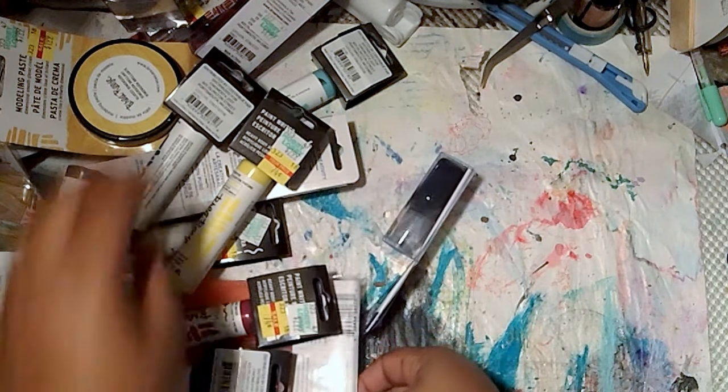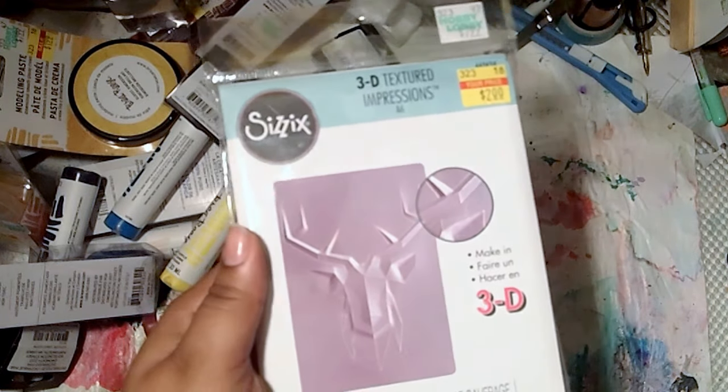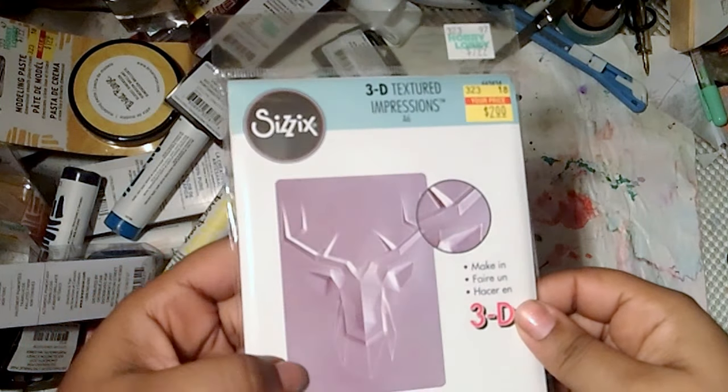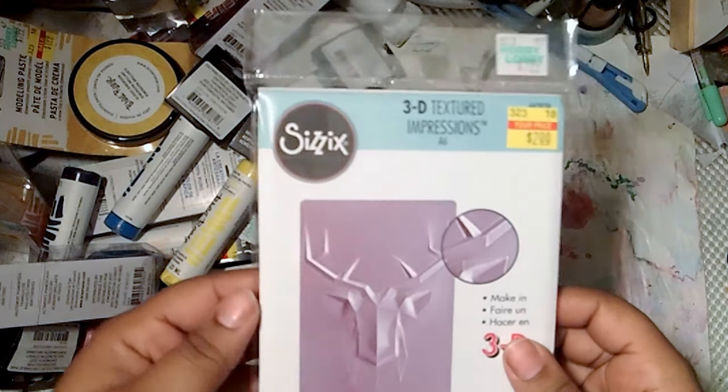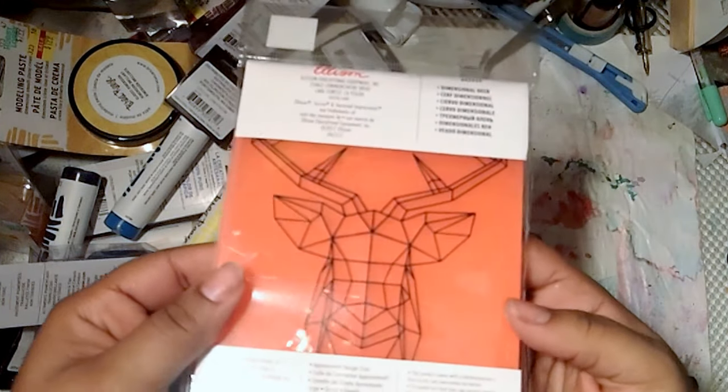I got this — I was eyeing this when I first saw the video. It's a 3D deer. I just had to have this one, so I'm excited to see how it turns out.